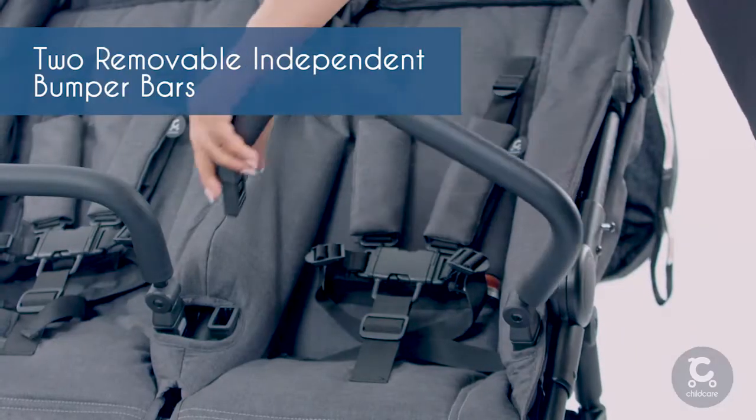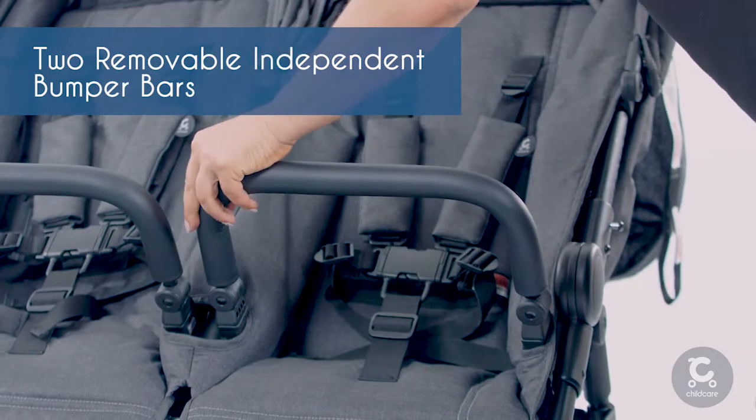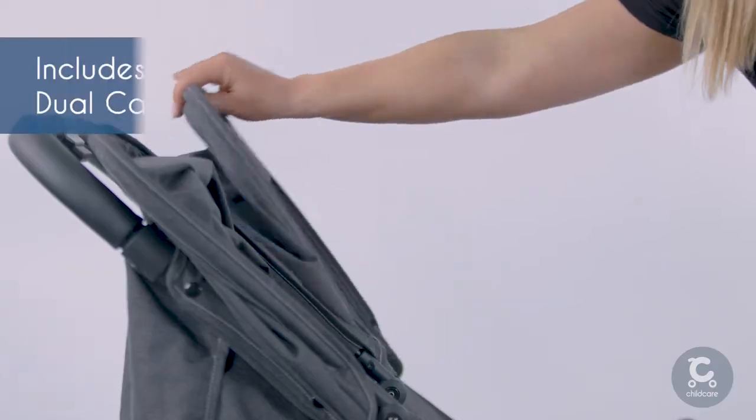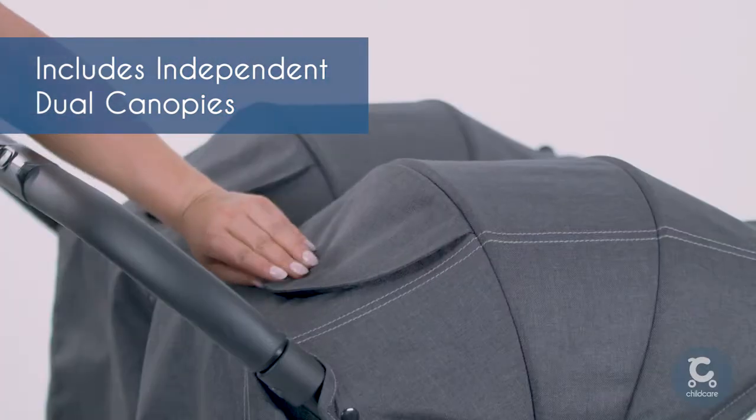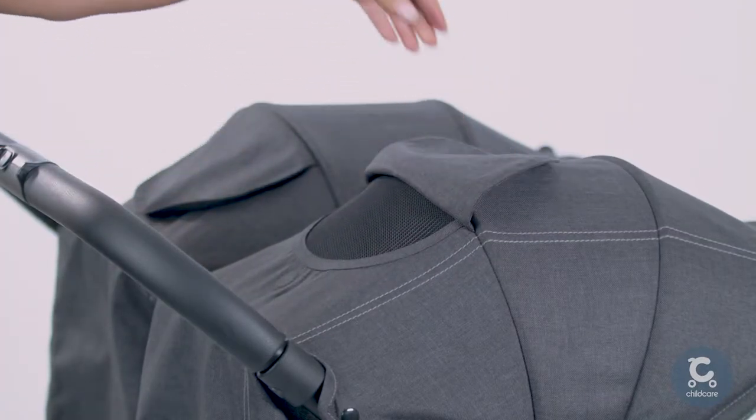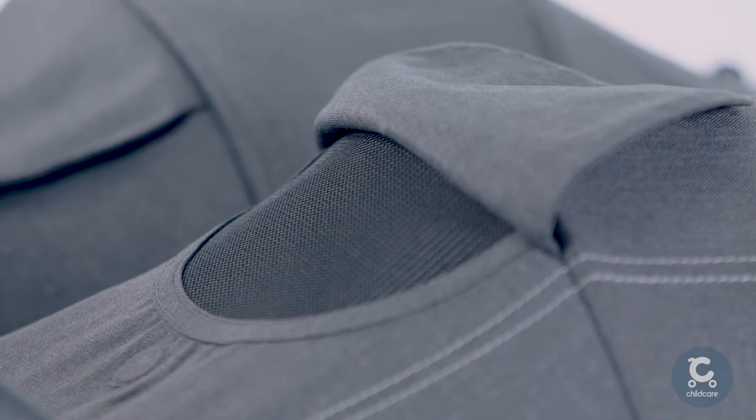Two independent bumper bars can be operated simply and removed with just one hand. The stylish dual canopies adjust individually, and the magnetically closing mesh window flap means you can check on both children easily.